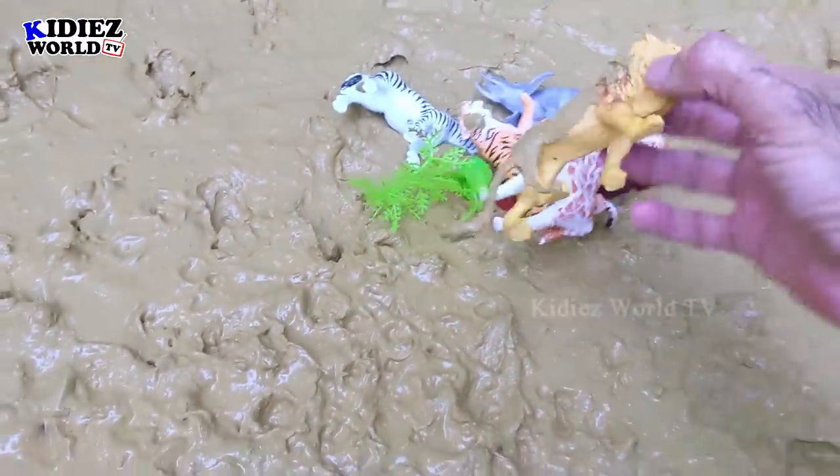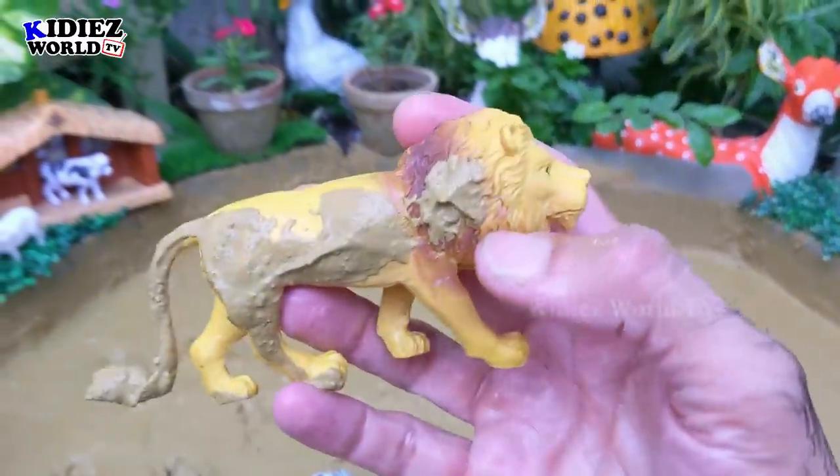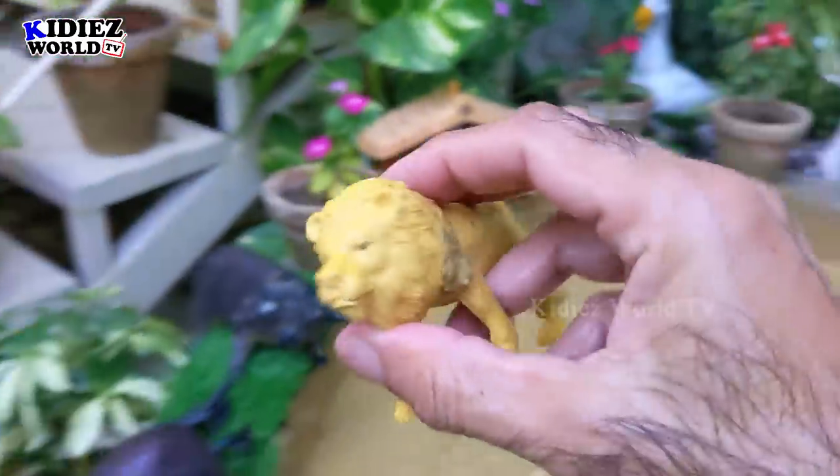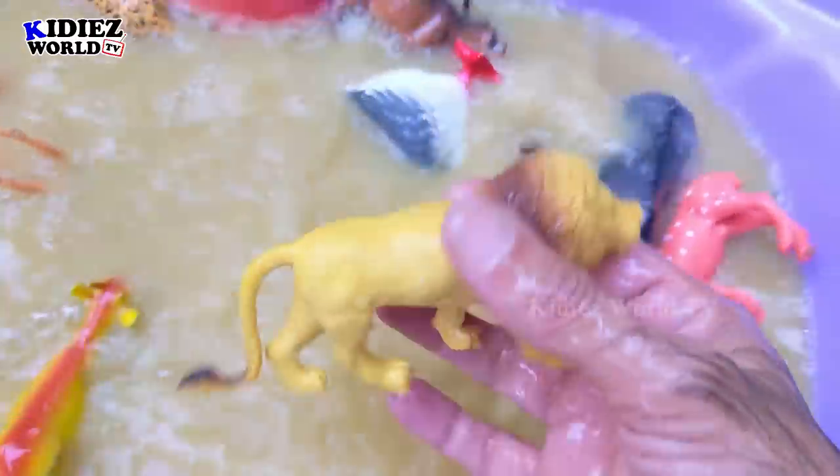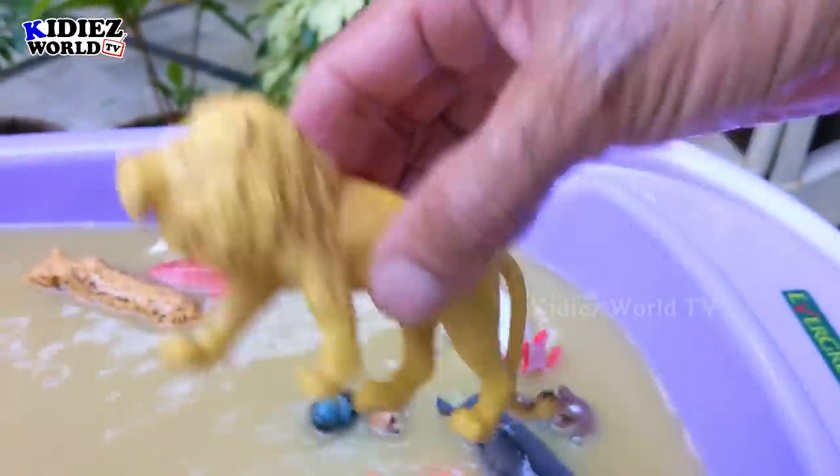What do we have next? Oh — that's a lion! We have another lion. Let's wash him. Here we go — lion! Wow, that's amazing!